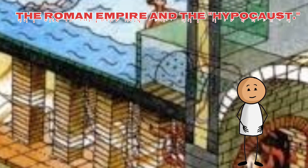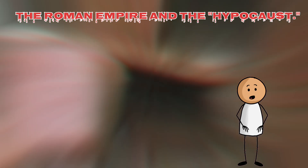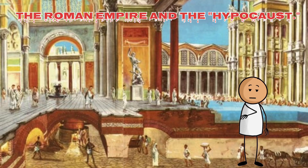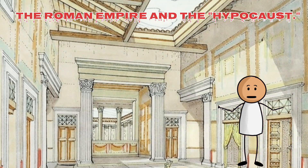The Roman Empire and the Hippocaust. The Roman Hippocaust was a sophisticated system of central heating, remarkable for its time. The term Hippocaust derives from the Greek words hypo, meaning under, and caust, meaning burn — heat from below.